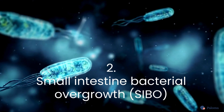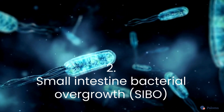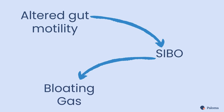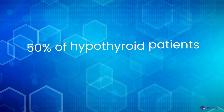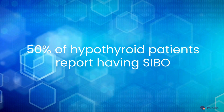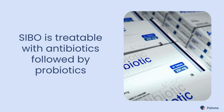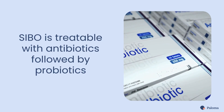Second is small intestinal bacterial overgrowth, or SIBO. Altered gut motility can lead to bacterial overgrowth, known as SIBO, which causes bloating, gas, and other symptoms. Nearly 50% of hypothyroidism patients report having SIBO. Fortunately, it's treatable with antibiotics followed by probiotics.